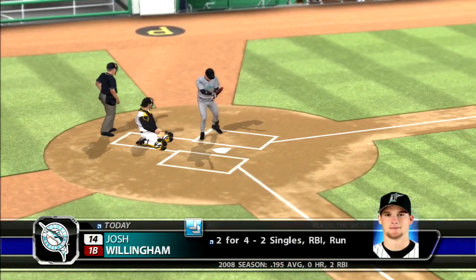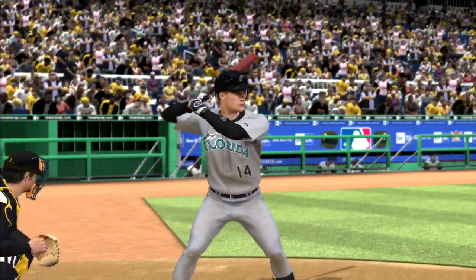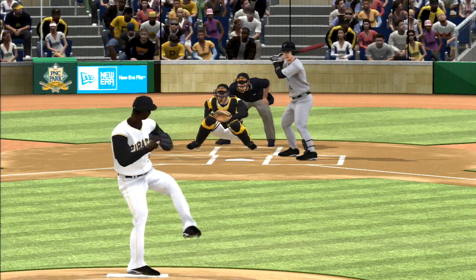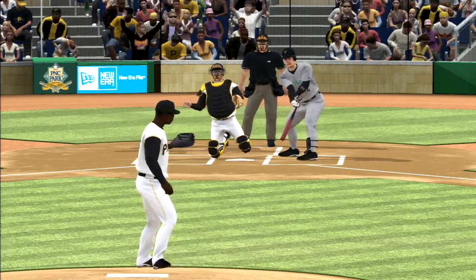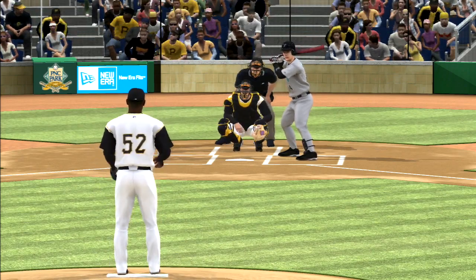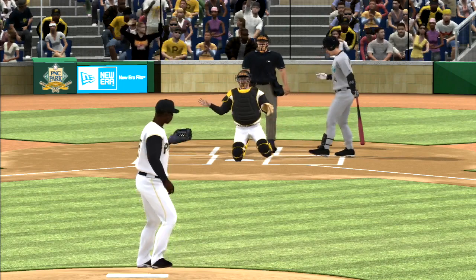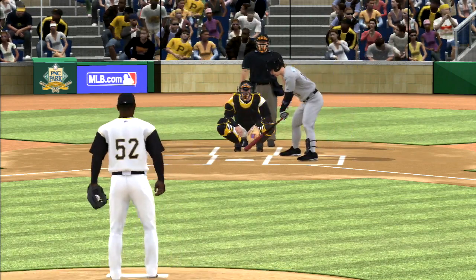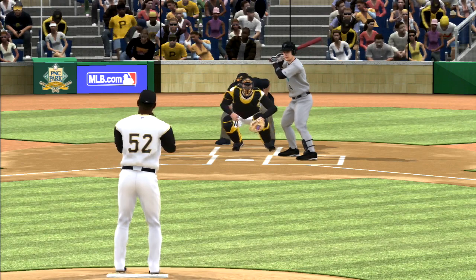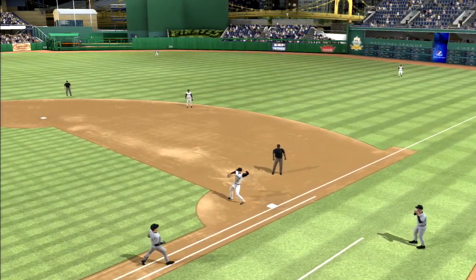Josh Willingham digs in again — singled home a run his last time. First pitch to him — lays off a pitch he probably shouldn't have, 0-1. Man, he's setting it on a tee for you, you've got some lumber, use it. One out, nobody on. Misses here — called strike on the inside corner, 0-2. This umpire is expanding the strike zone in every conceivable direction. Ball swung on and hit on the ground back up the box, throw to LaRoche is in time, two gone.